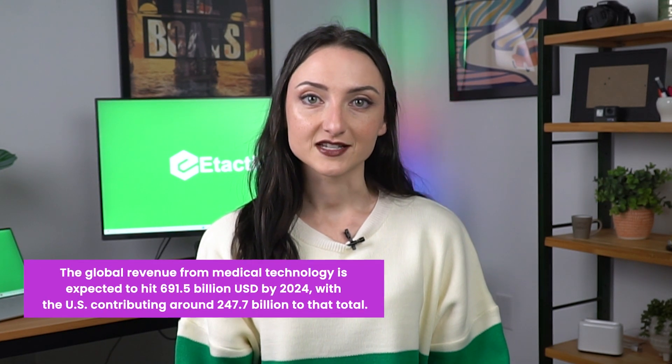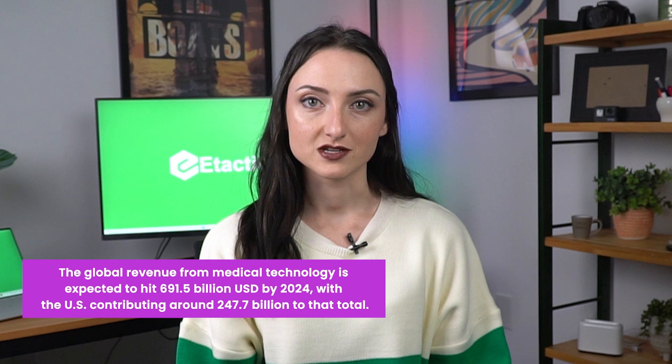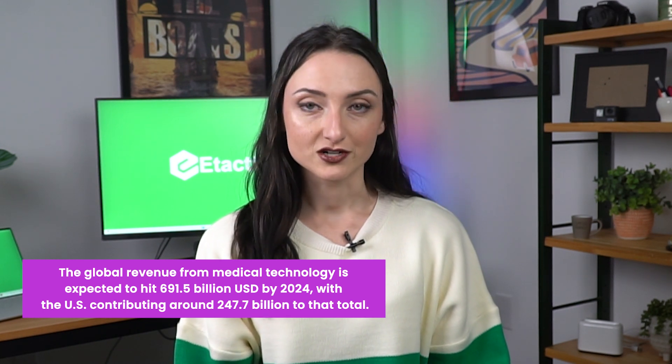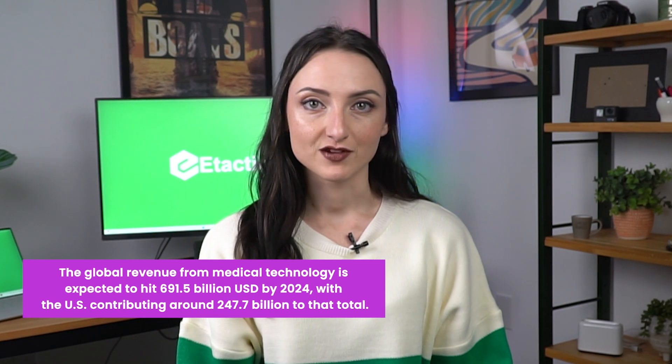According to the Advanced Medical Technology Association, the global revenue from medical technology is expected to hit a whopping $691.5 billion USD by this year, 2024, with the U.S. contributing around $247.7 billion to that total. This is an industry that's not just growing, but evolving rapidly year by year.